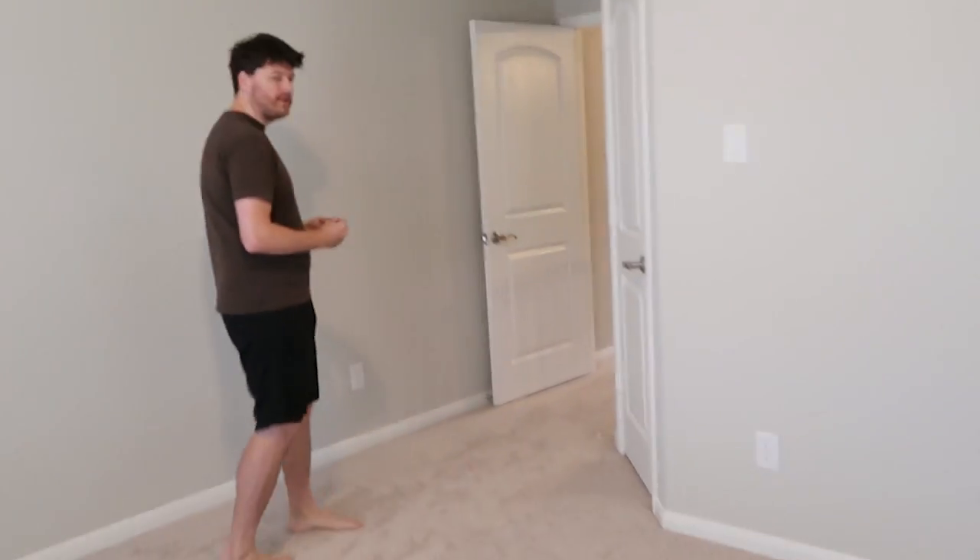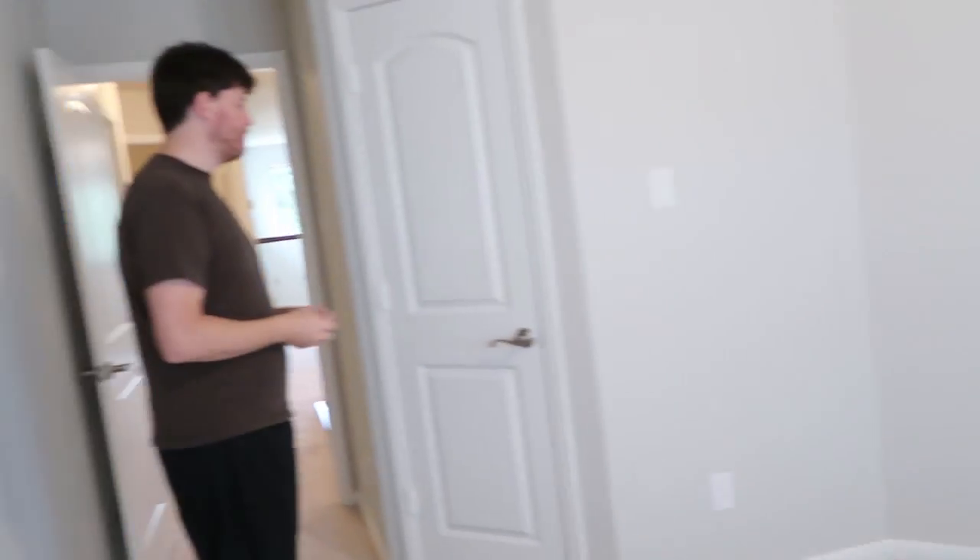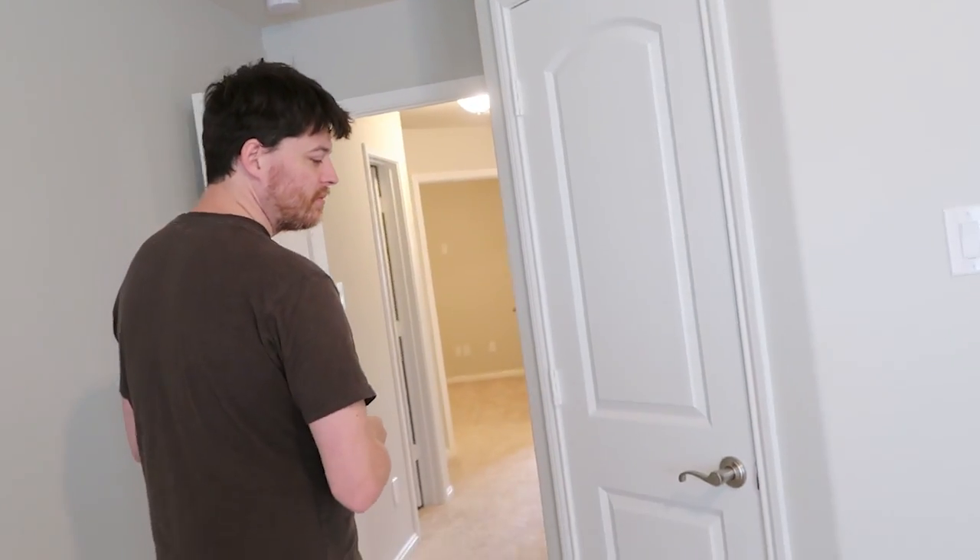It also cost less than we were expecting to spend, which was a wonderful financial bonus. It's in a wonderful neighborhood with a great school. This room is so beautiful with the double windows, but neither of our other girls wanted it - probably because it's the only room without private bathroom access. There are pluses and minuses to all the rooms, but this one is big and beautiful.